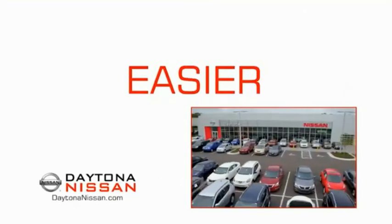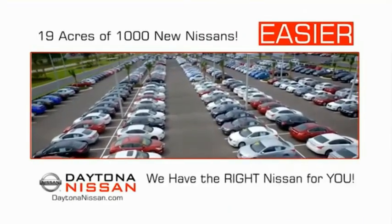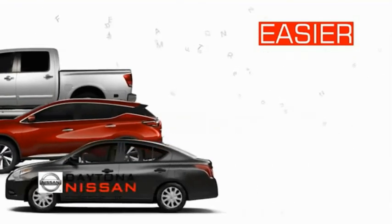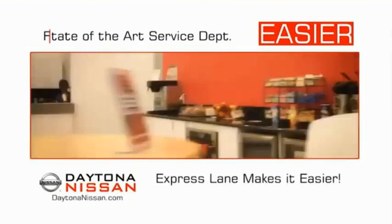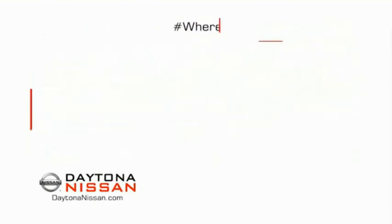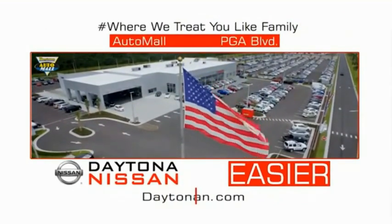The all-new Daytona Nissan — we make it easier. Easier because 19 acres of 1,000 new Nissans means we have the right vehicle for you. Easy to own because every new Daytona Nissan comes with a lifetime warranty. Easy to service because our state-of-the-art facility and express line makes servicing any vehicle easier. Easy to enjoy free refreshments and Wi-Fi while the kids play — waiting is quick and easy. Come check out the all-new Daytona Nissan, just under the big flag at the Auto Mall, I-95 at LPGA Boulevard.